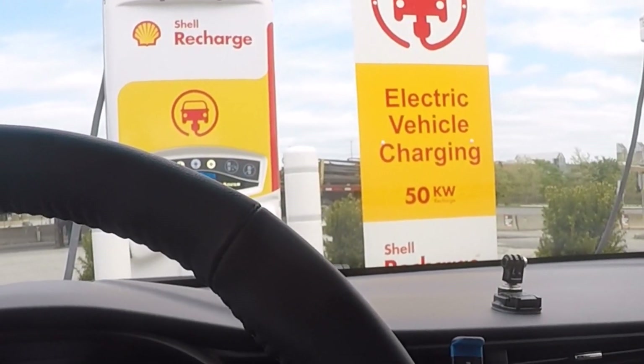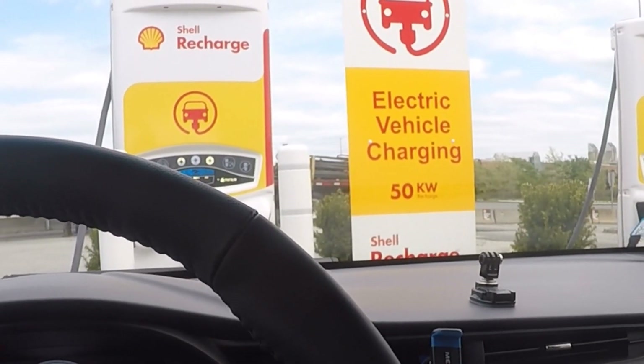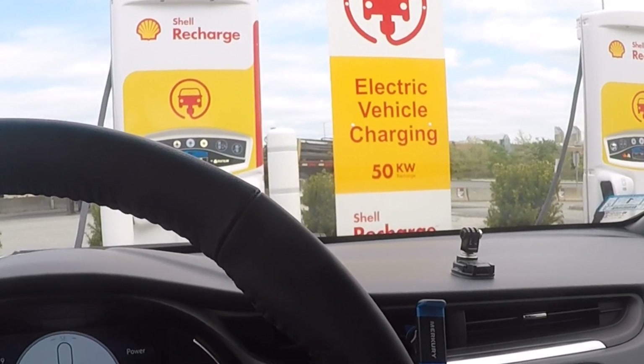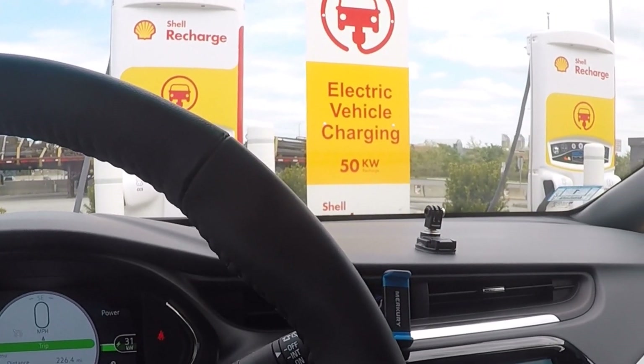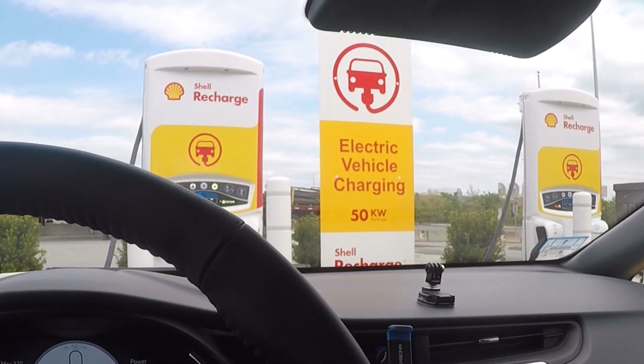We have 50 kilowatt stations like this and they're useful, but now that we have models like the Mach-E, the Polestar 2, Volvo XC40 coming in to charge at 150 kilowatts, what kind of charge session speeds and what kind of charging stations do we need to see to make that a good stop?